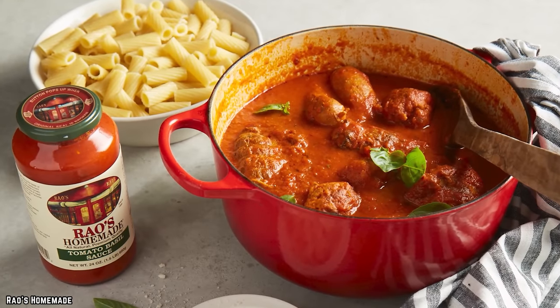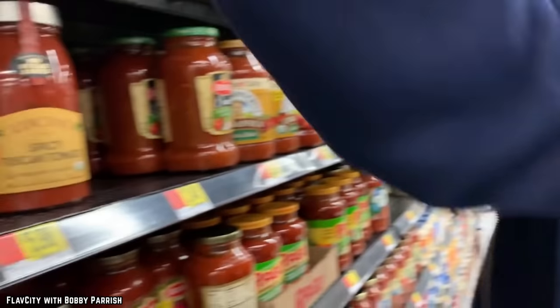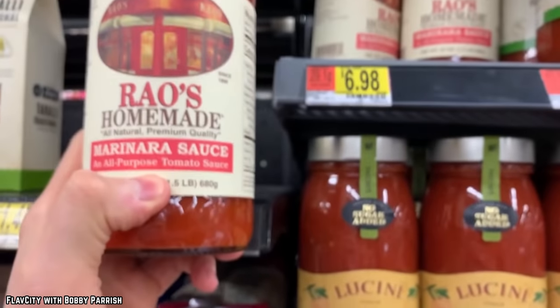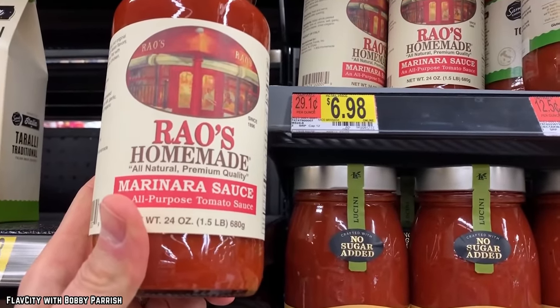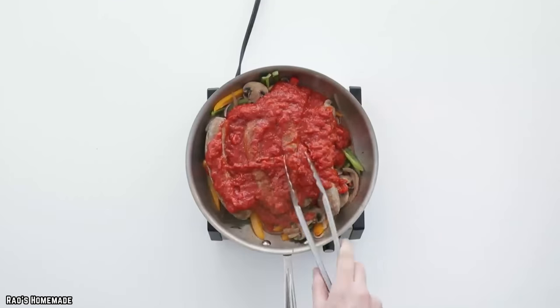You can find this sweet hack for your Italian recipes on the shelves of your local Costco, where it's already proven itself to be the favorite sauce of many customers. Searching through online reviews of Rayo's Homemade Marinara Sauce will show you just how many customers claim that it reminds them of the kind of homemade pasta sauce that they grew up with, while others praise it merely for the simplicity of its ingredients.